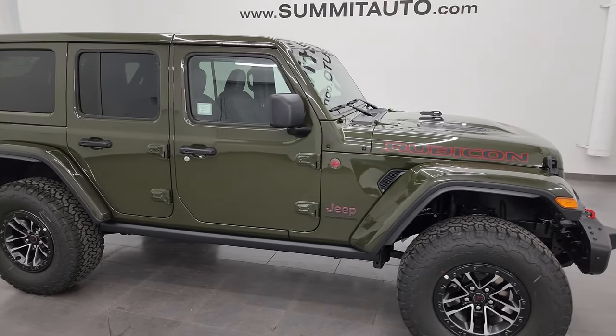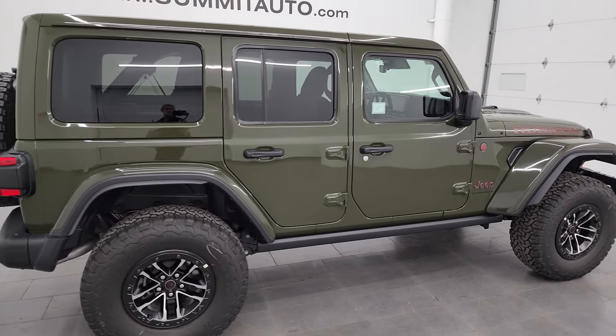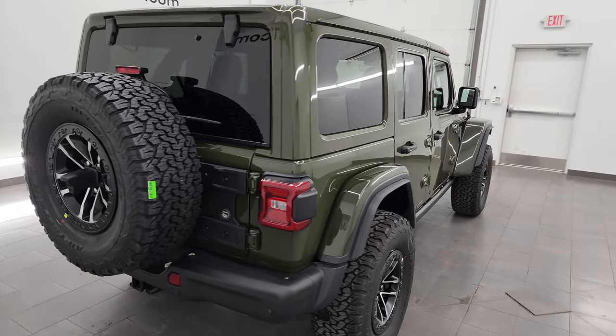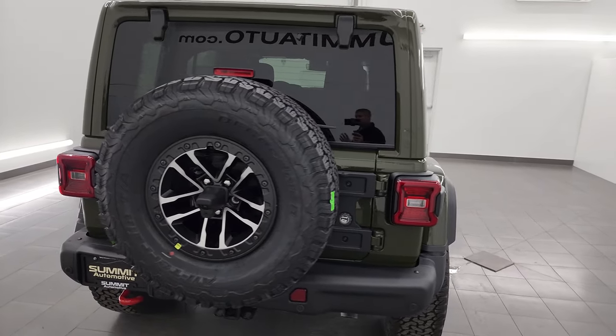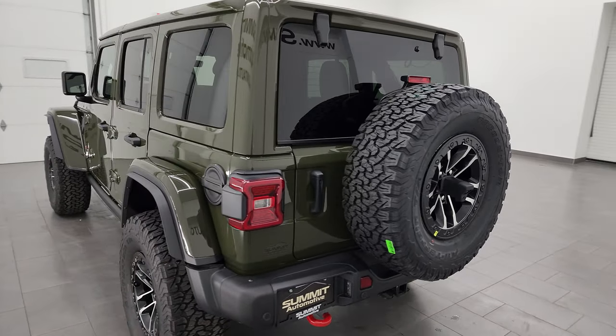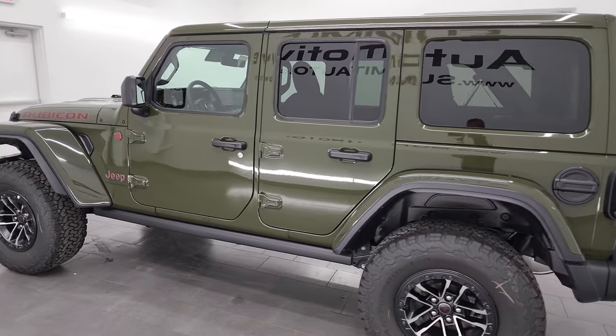Hey, this is Brett and I am super excited to go over this brand new 2024 Jeep Wrangler four-door Rubicon X in Sarge Green clear coat. This is stock number 24J129. I am here at Summit Automotive in Fond du Lac, Wisconsin — your new and used Jeep and Jeep Wrangler headquarters.